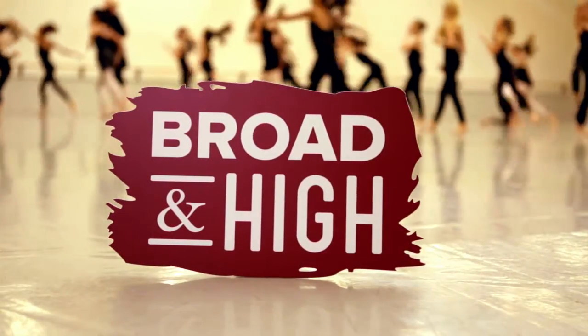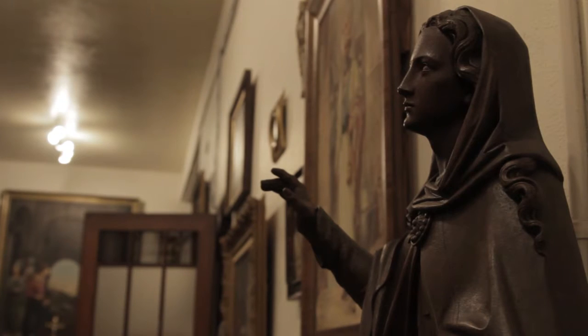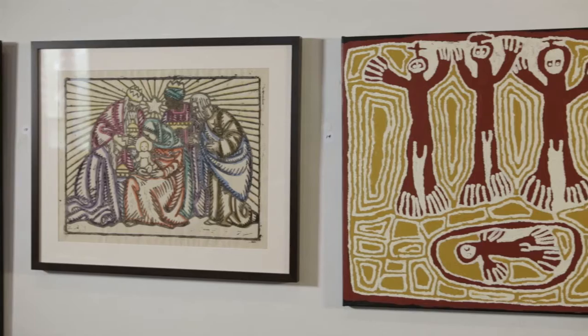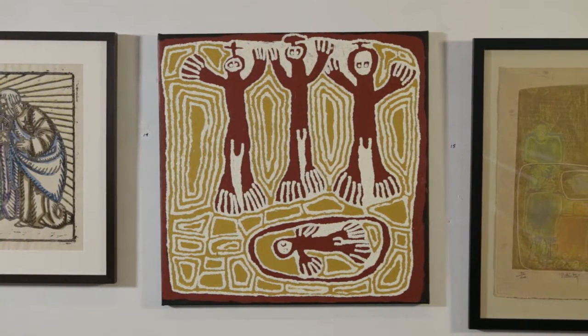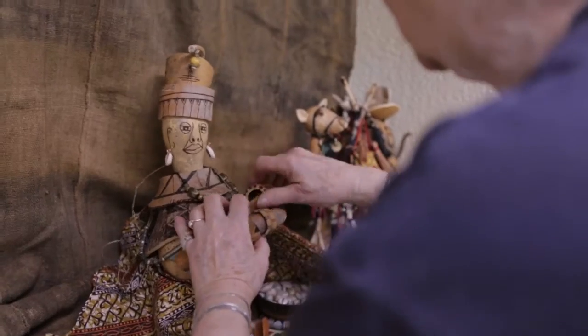This time on Broad and High, we'll celebrate the holiday season with a visit to the Jubilee Museum. Our collection is the largest diversified — if you'd find it in a church, you'll likely find it here. Explore the biblical story of the three wise men told through contemporary sacred art, and lots of nativity sets. This and more right now on Broad and High.